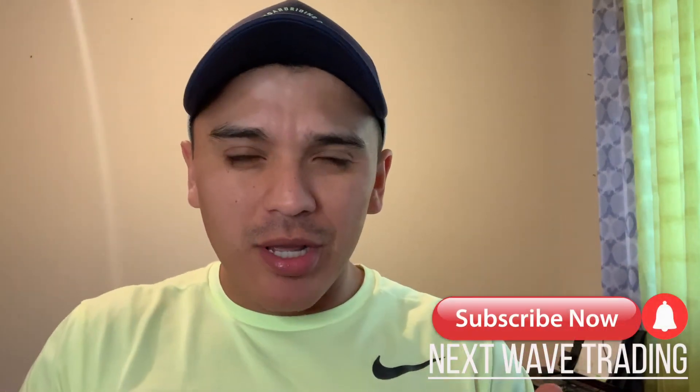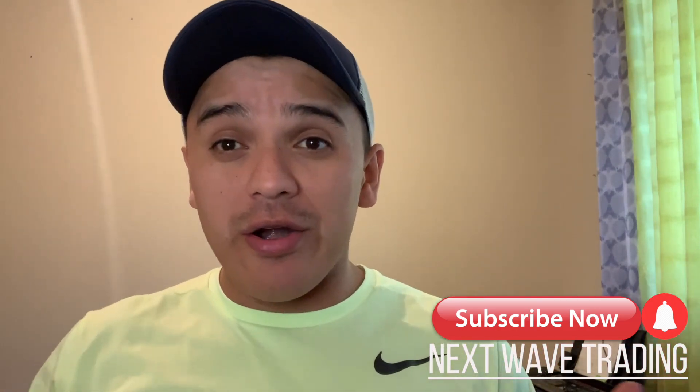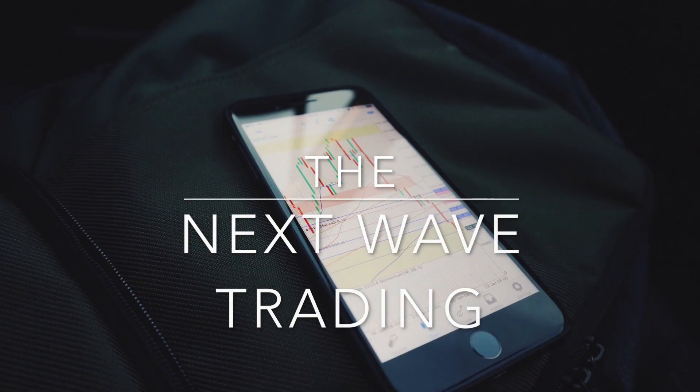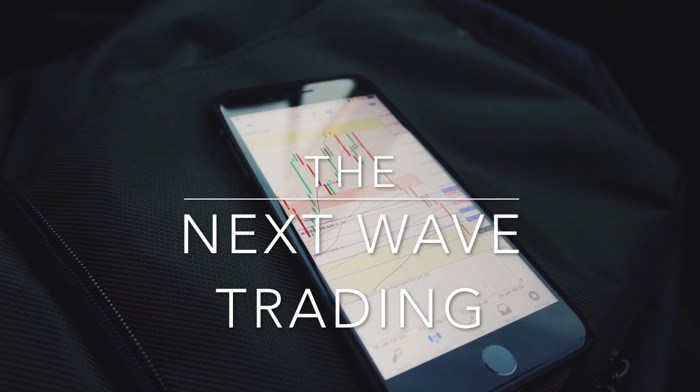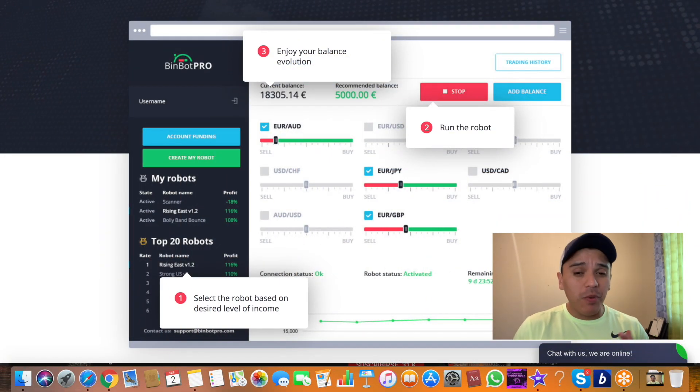How much money do I need to deposit to Bimbo Pro and start making money? I need only the minimum. How much do I need to start earning with Bimbo Pro? Let's get into this video. Okay guys, this is a simple question but actually a lot of people are asking me a lot about this — how much I need to deposit with Bimbo Pro to start making money.